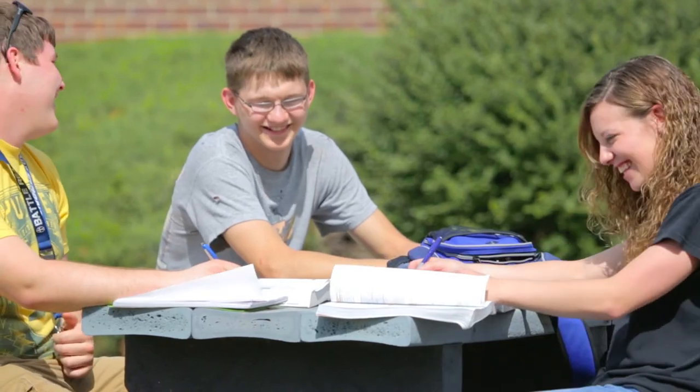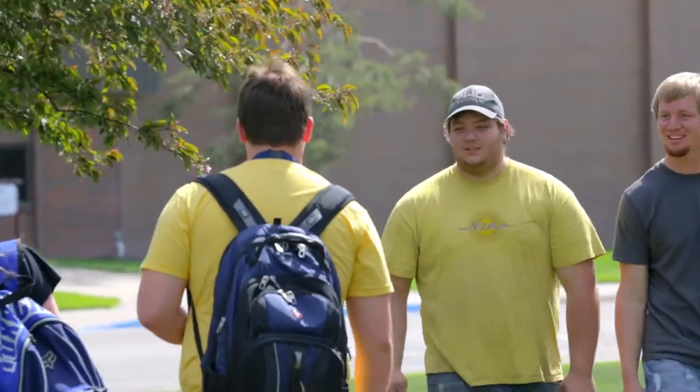In the classroom, we learn real-world experience in a fun environment, and it's affordable here at NCK Tech. Through the residence halls, through the cafeteria, just through classes in general, and the college experience that you have at NCK Tech, you're going to make friends.